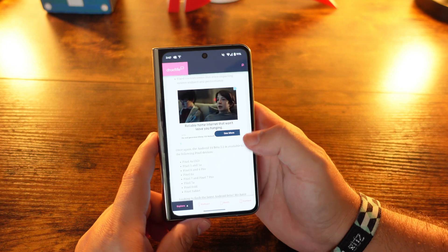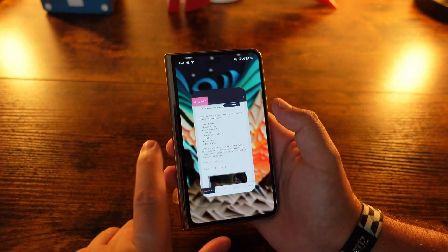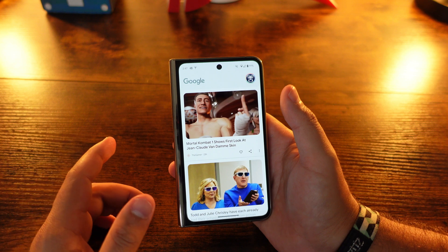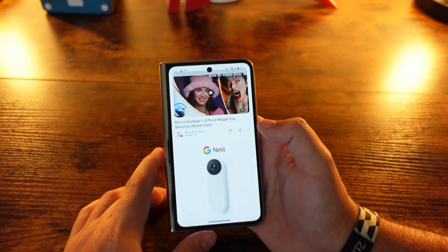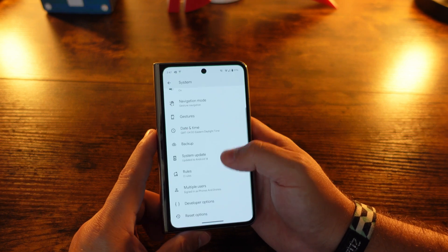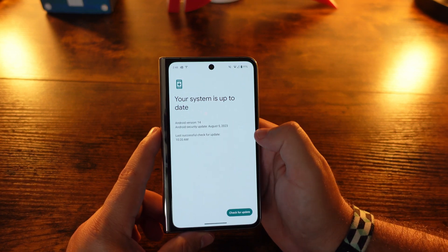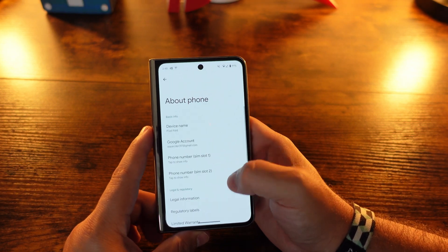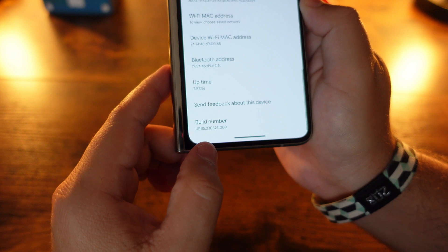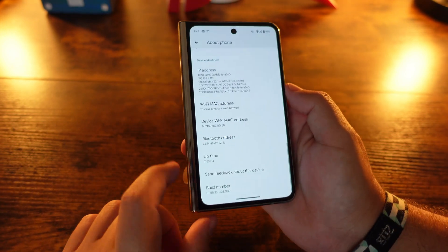Yes, there were a couple of tweaks specific to the Pixel Fold and Pixel Tablet, but this was released from the Pixel 4a all the way up to the Pixel Fold and Pixel Tablet. From actually using this build for a couple of days, it's been awesome — we really didn't have any issues with Beta 5.2 and we're carrying that over here. Going into Settings and checking the system, you can see we're running the August security patch on Android 14, and looking at the build number in About Phone...